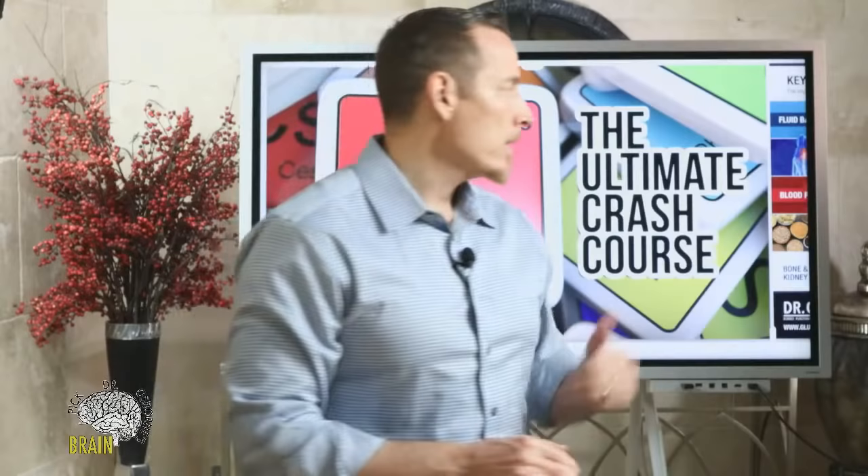Tonight we're talking about a very critical nutrient I've been wanting to cover for a while — and that's potassium. It's one of the few nutrients where taking a supplemental form is not really super effective, and we'll talk about why. But this mineral is one of the key essential electrolytes, and it can kill you if you have a deficiency.